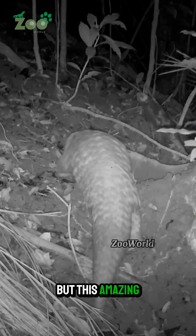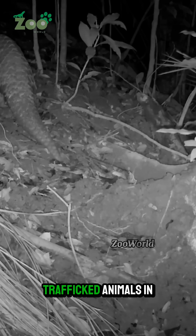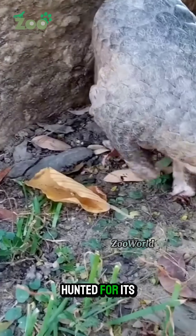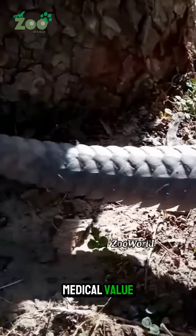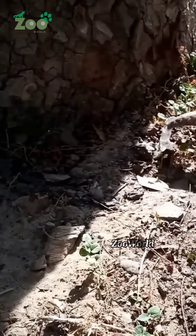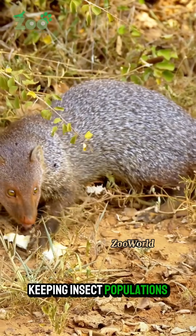But this amazing creature is also one of the most trafficked animals in the world, hunted for its scales, even though they offer no real medical value. In nature, pangolins play a crucial role in keeping insect populations balanced.